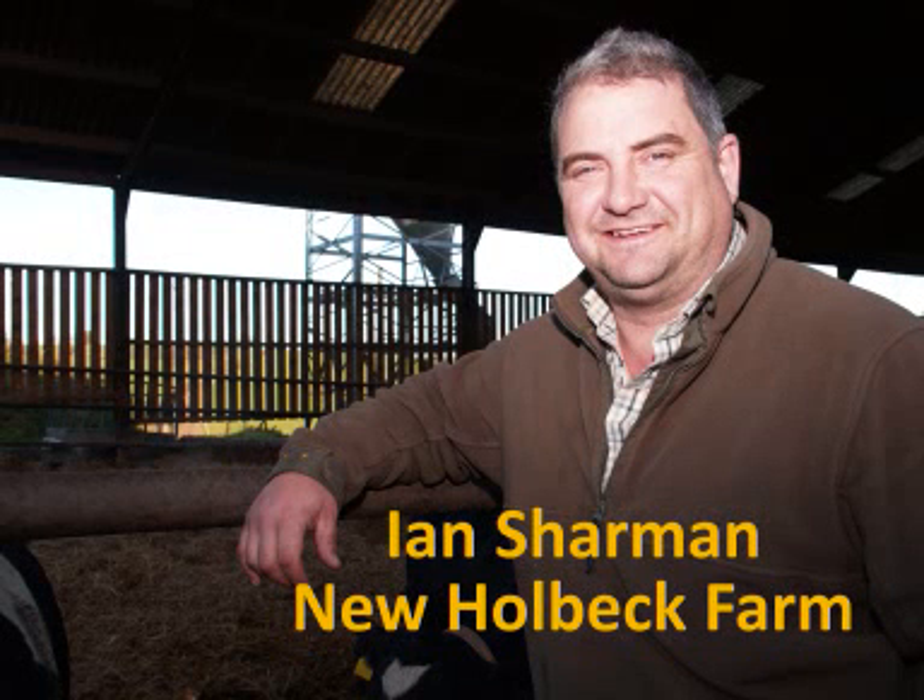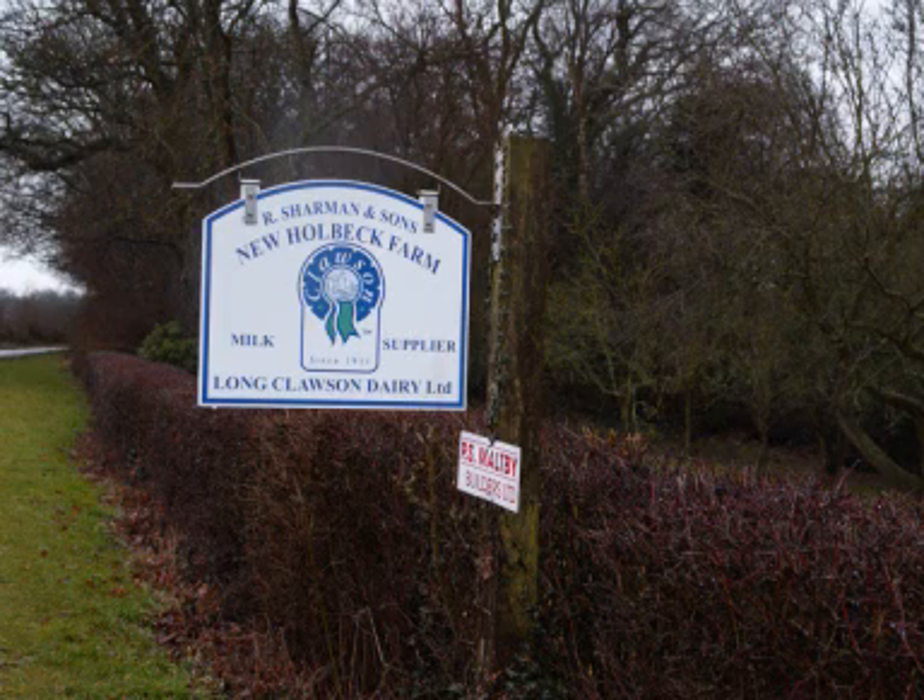My name's Ian Sharman. I run New Holbeck Farm at Halem near Newark Knots. We're a 400 cow herd. We've been here since the 1940s and we produce about 9,500 litres. We're on a stilton and cheese contract.